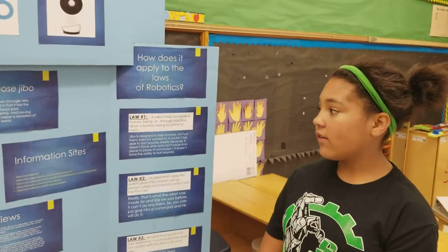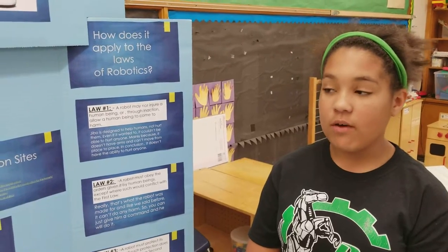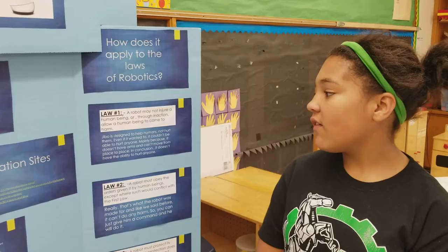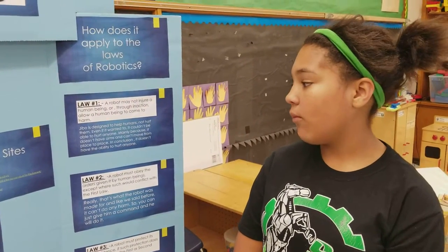How does it apply to the laws of robotics? Law number one: a robot may not injure a human being or through inaction allow a human being to come to harm. Jibbo is designed to help humans, not hurt them. Even if it wanted to, it could not hurt anyone, mainly because it doesn't have arms and can't move from place to place.